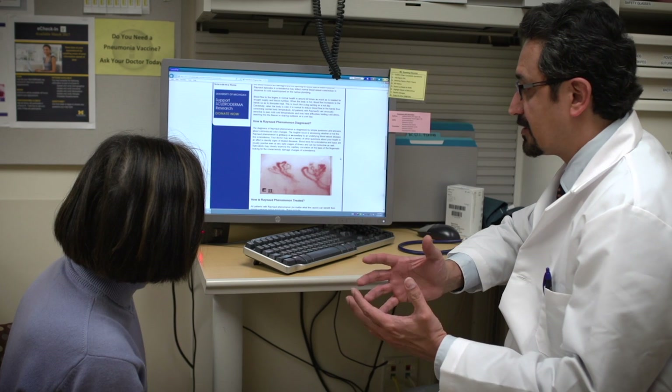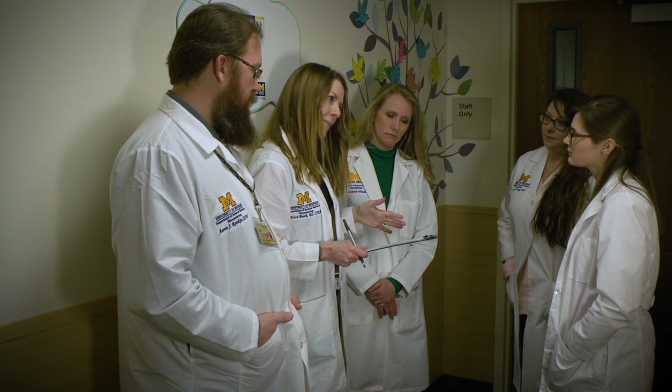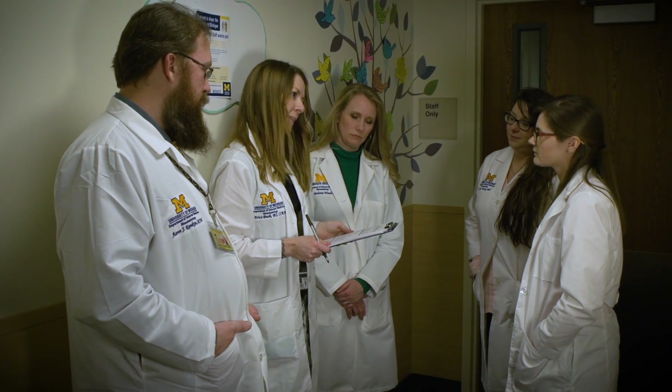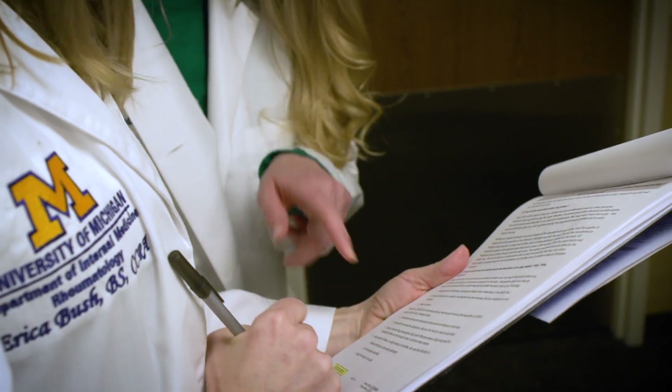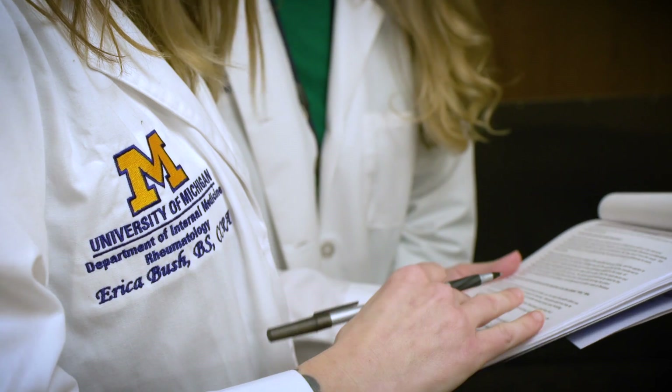Future visits will last about 30 minutes and usually occur every three to six months. If your disease progresses or you develop new internal organ involvement, you may need to see a specialist. We are supported by an excellent group of research coordinators who will greet you in clinic and inform you about ongoing studies and opportunities to participate in one or more of our clinical trials.